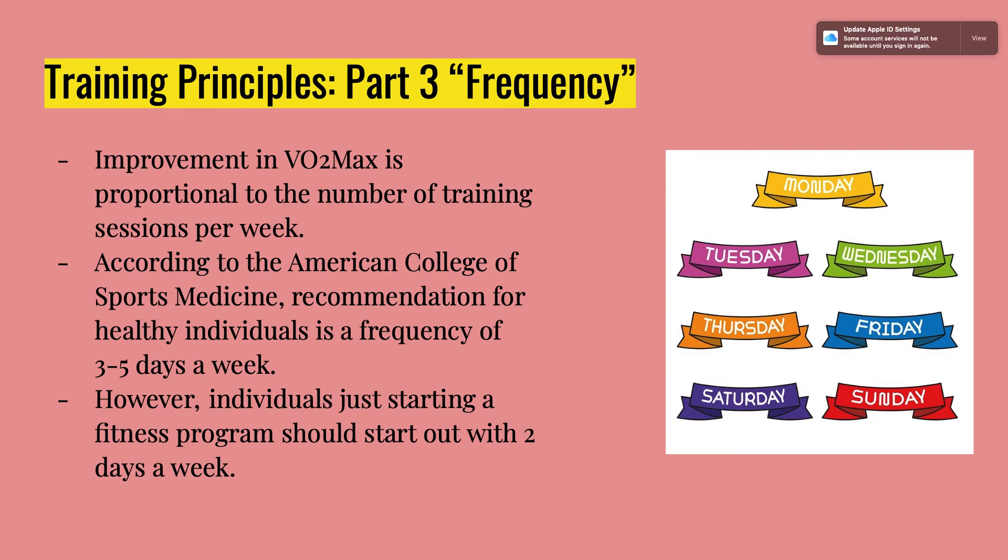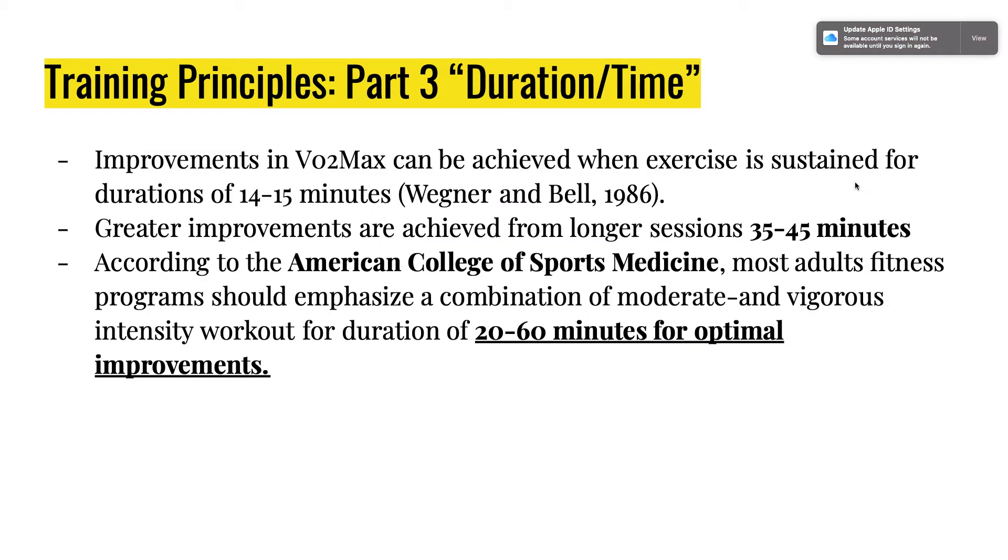Individuals just starting a fitness program should begin with only two days a week. Improvements in VO2 max can be achieved when exercise is sustained for a duration of 14 to 15 minutes, with greater improvements from longer sessions of 35 to 45 minutes. Most adults should aim for 20 to 60 minutes for optimal improvements.